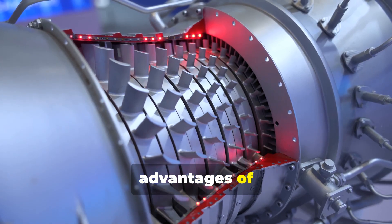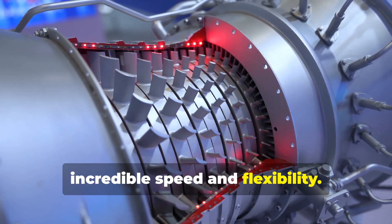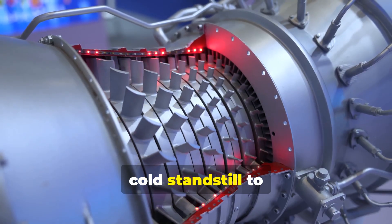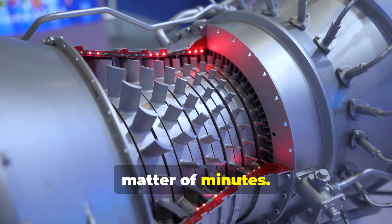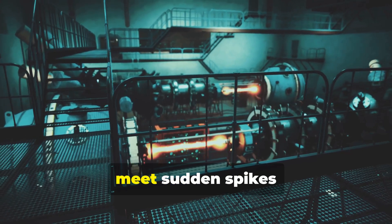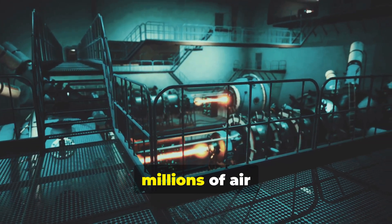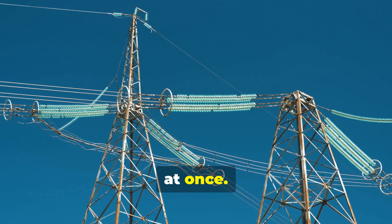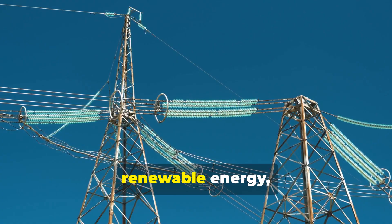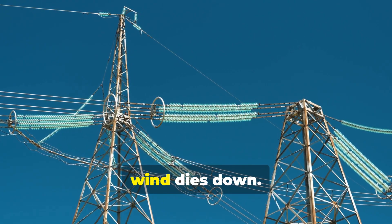One of the biggest advantages of jet-powered generators is their incredible speed and flexibility. They are valued for their rapid startup capability, able to go from a cold standstill to full power in a matter of minutes. This makes them ideal for so-called peaker plants, which fire up to meet sudden spikes in electricity demand, like during a heat wave when millions of air conditioners turn on at once. They also play a critical role in stabilizing the grid as we add more renewable energy, ready to fill the gap instantly when the sun sets or the wind dies down.